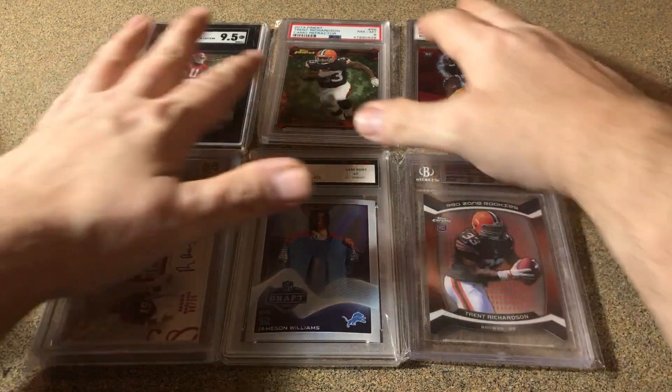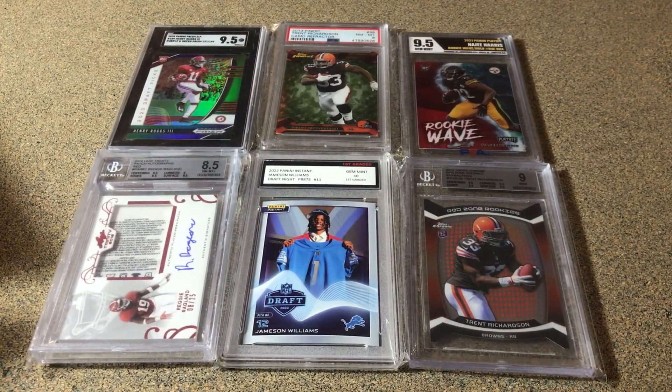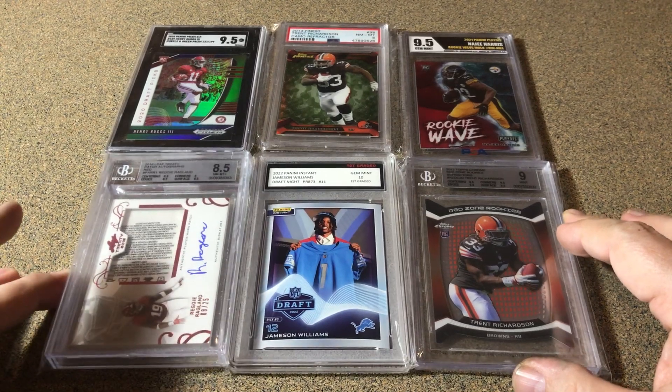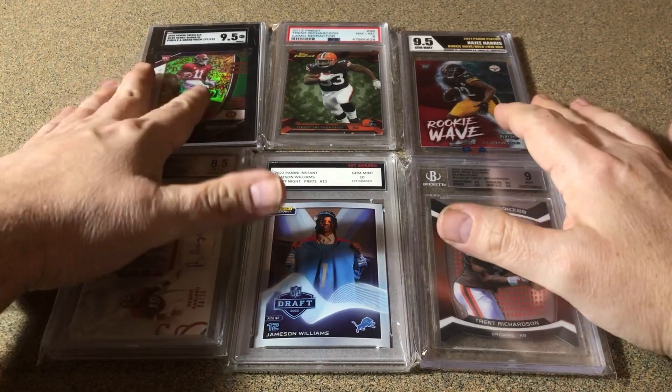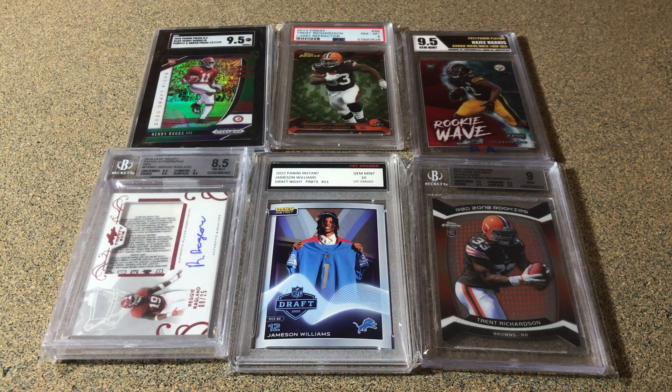Here in Alabama I think I can get rid of all these and make a pretty good return. I've been trying to sell at card shows one day. I think this was a pretty good little lot to get. I'll leave the total for everything down in the description below. That's it — just wanted to show these off. Thanks for watching, y'all have a great day.